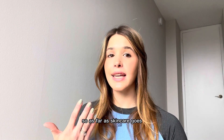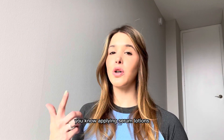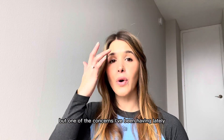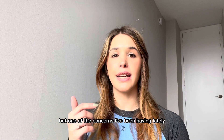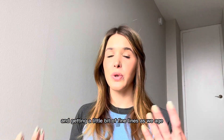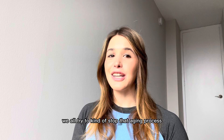So as far as skincare goes, I have a pretty strict regimen — applying serum, lotions, taking some supplements — but one of the concerns I've been having lately is a little bit of fine lines. For example, up here, getting a little bit of fine lines. As we age, we all get them and we all try to kind of stop the aging process.